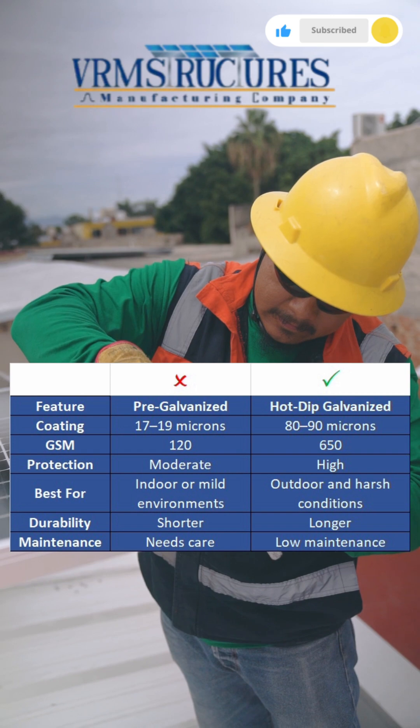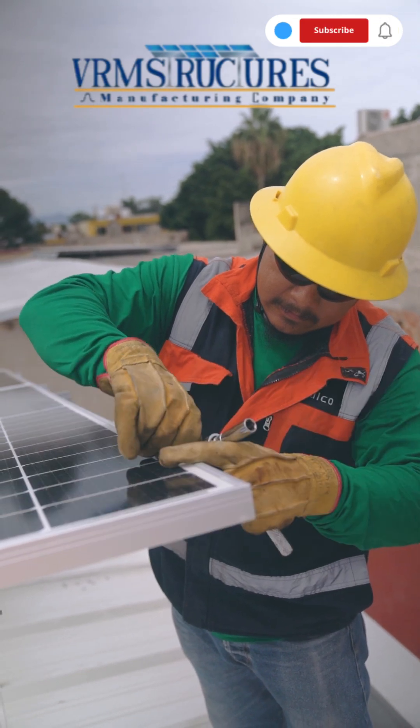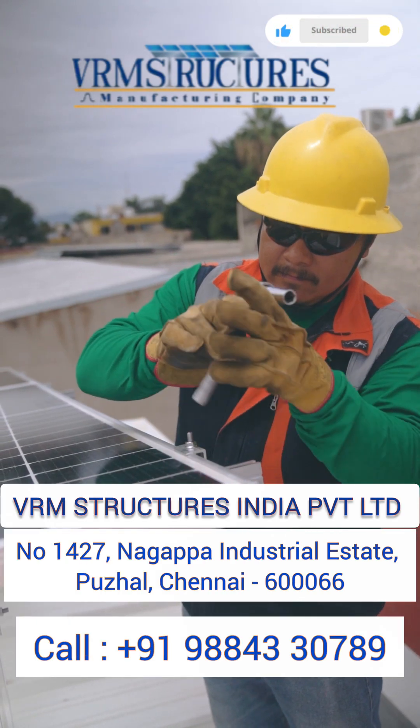For more tips and insights on solar projects and structures, subscribe to our channel and stay updated with the latest in solar technology.